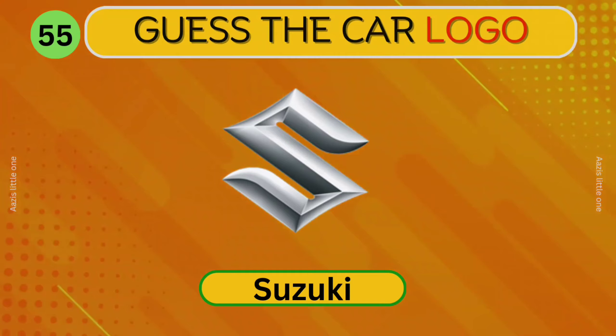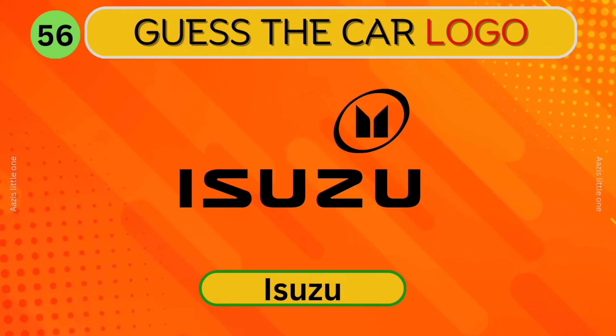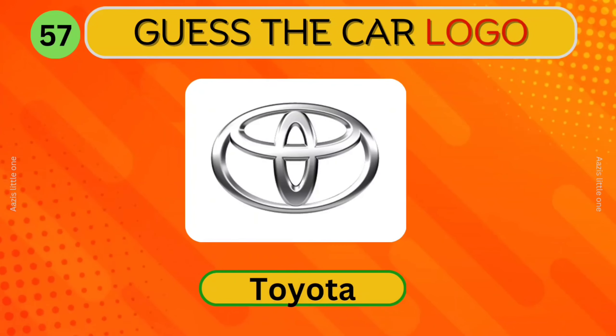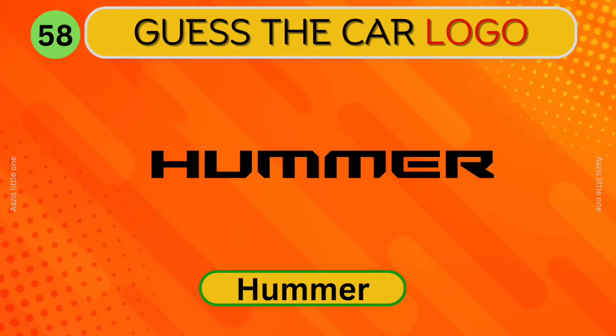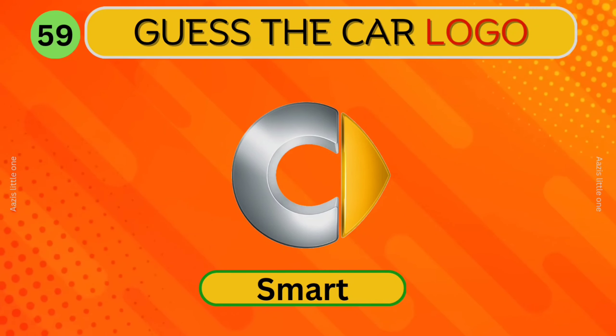Suzuki. Which car logo is this? Isuzu. Toyota. What about this? Hummer. Smart. Which car logo is this?